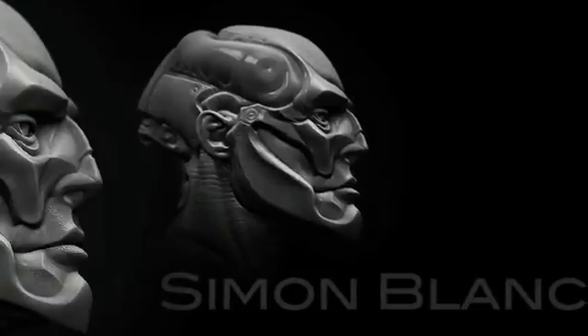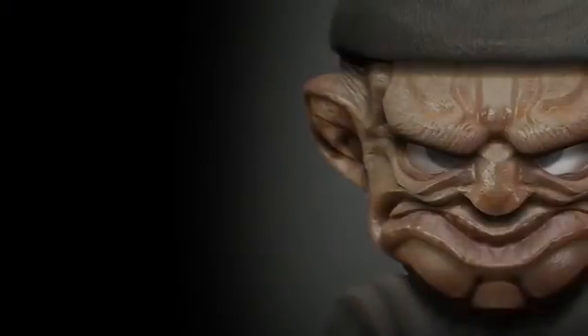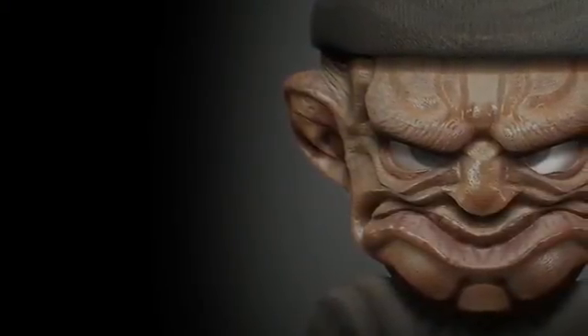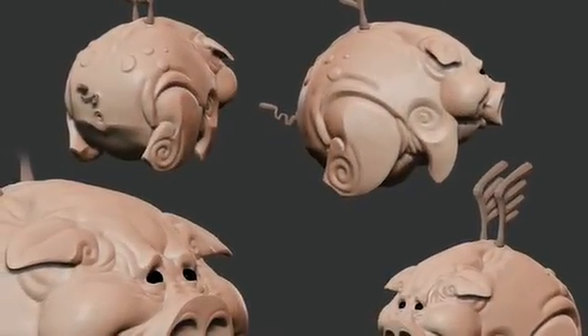I started using ZBrush after I came to Blur. I wanted to learn more, and the first night I was able to create and play with it, so I became crazy about it. You don't have to think about what you're going to do — you just do it and you see directly the shape, you can smooth it. It's really a matter of speed and flexibility.